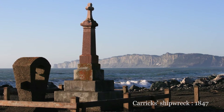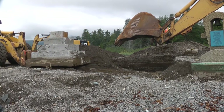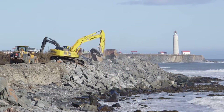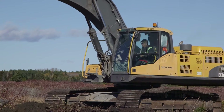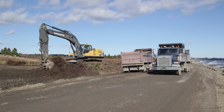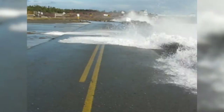For Cap des Rosiers, we also had to move the Carrick Shipwreck Monument to protect it from storms. In the same area, the work to be done mostly involves dismantling the road that ran along the coast, dismantling the riprap that protected the road, and reshaping the banks. The new stretch of Highway 132 has been moved further inland, nearer the forest, away from the dynamic coastal zone.